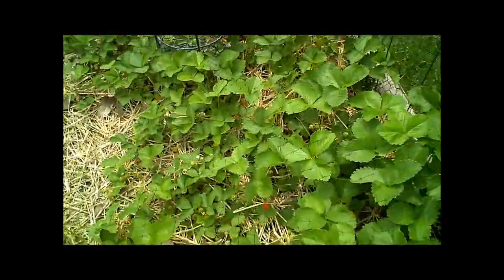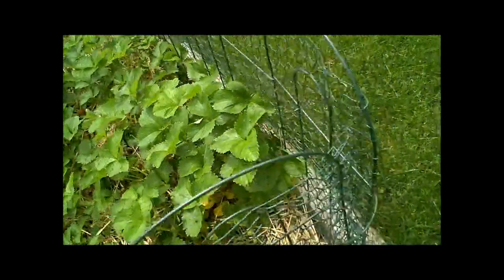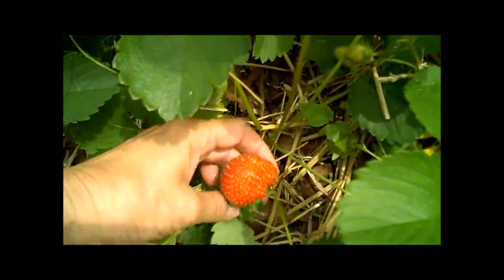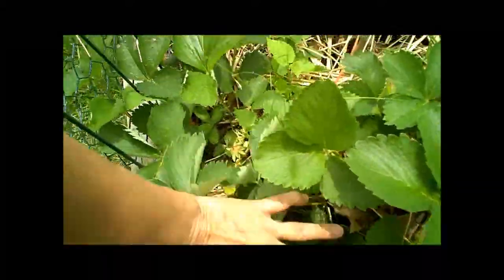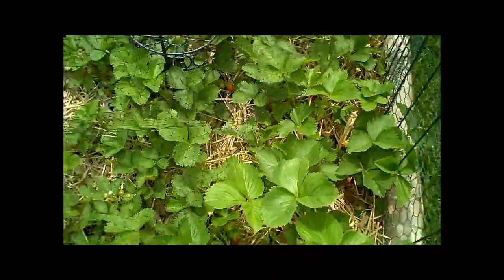I don't know if you can see them underneath the netting, but there we go — look at that strawberry! Isn't that beautiful? Well, some of these are kind of small. I don't know if it's not getting enough sun. There's another really big one. Someone's been eating on that, but we can finish it for them. This is like a picture-perfect strawberry from our garden. Both of these are.